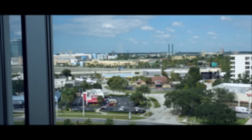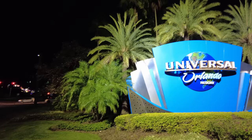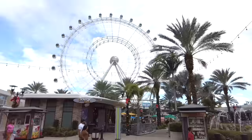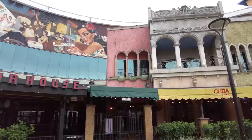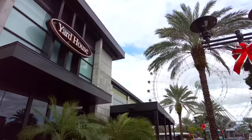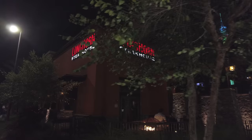At the heart of the theme park capital of the world, between Universal, SeaWorld and Walt Disney World, International Drive Orlando attracts vacationers and conventioneers from around the world to its resorts, attractions and restaurants. But with so many different dining options to choose from, you may need a helping hand to decide where to eat when visiting Central Florida's main tourist strip.